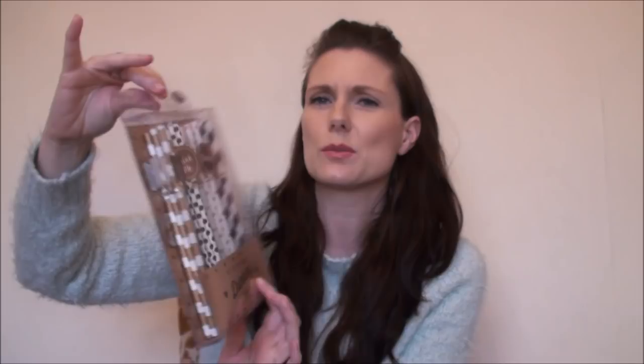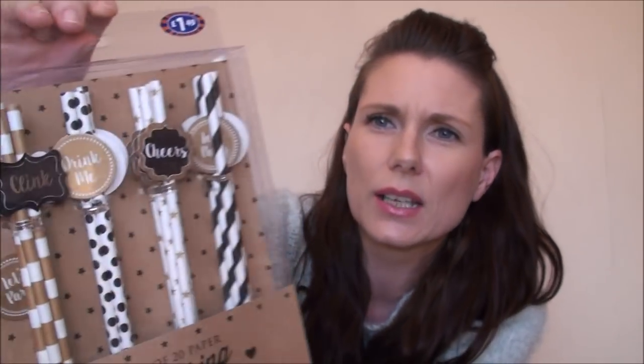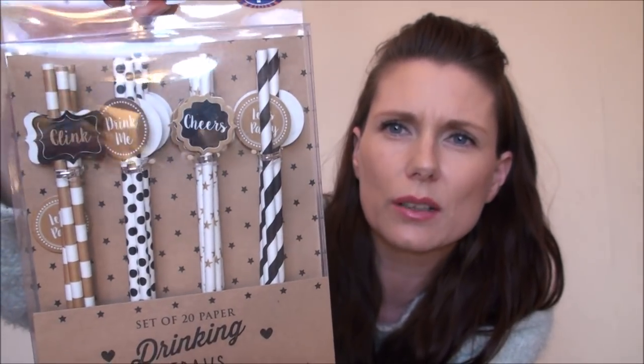Next thing I got for Davina is just a little stocking stuffer - she really likes drinking straws and I thought these looked really fancy. These were £1.49. It's a dull day so I've got three lamps behind me just to try and get some light. These straws say 'cheers,' 'let's party,' 'drink me,' and 'clink,' and they're in gold, black, and white designs. I thought that would be a cute little stocking stuffer.